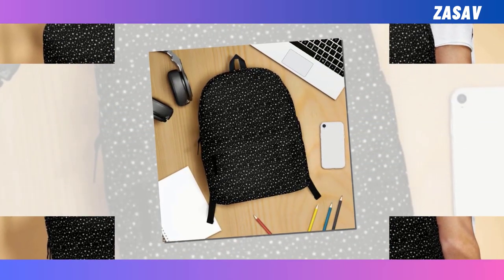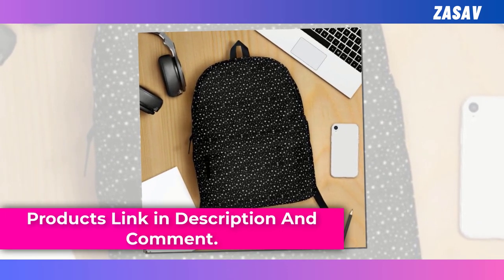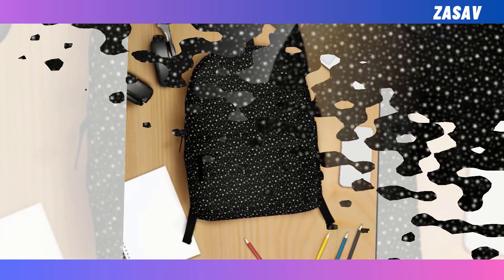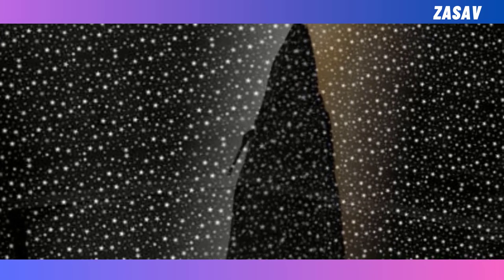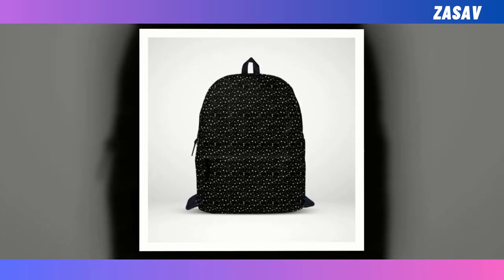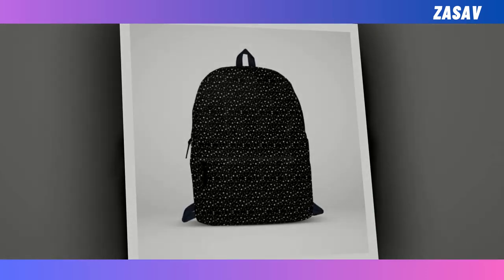Its extra large capacity ensures ample space for all your essentials, from laptops to wallets, while its durable polyester fabric guarantees longevity and comfort. But what truly sets this backpack apart is its super fun design featuring all the stars in the sky. Stand out from the crowd and express your unique style with this one-of-a-kind accessory that's as practical as it is fashionable. You will find the product link in the description and comments.